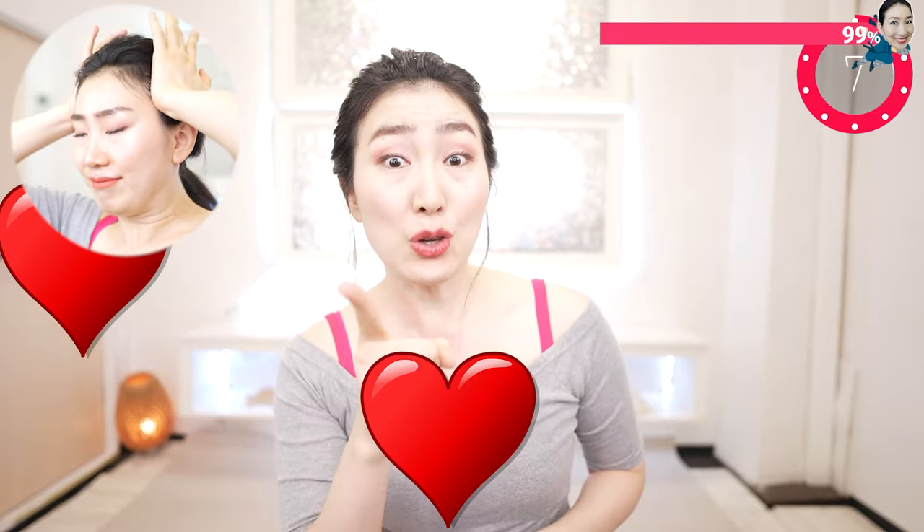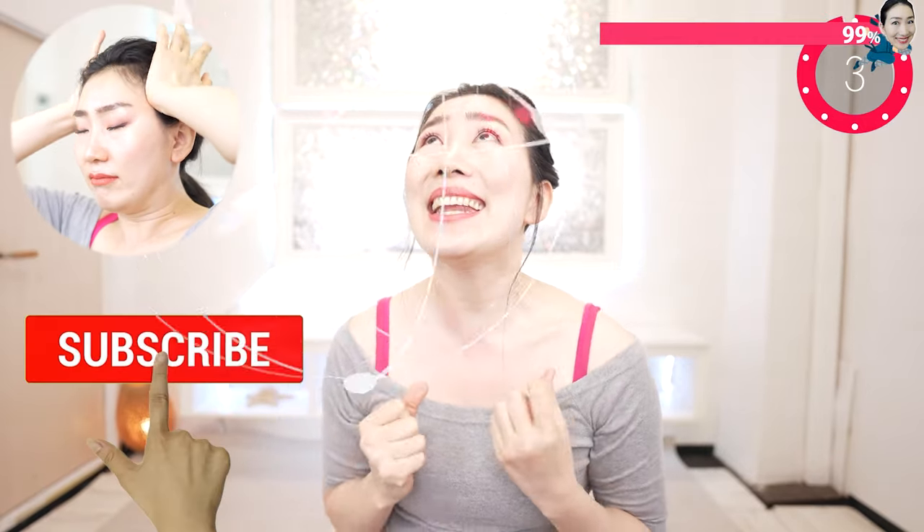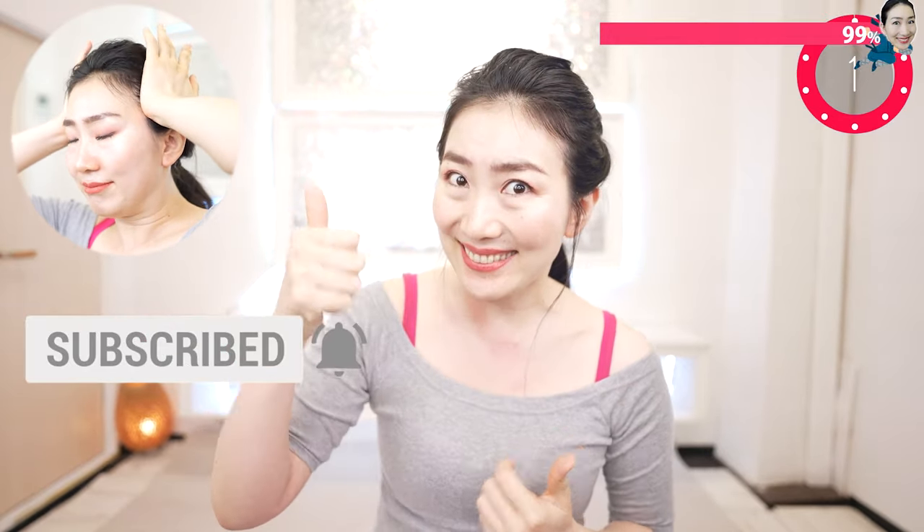With you, and you, and you, and you — please give me your power by hitting the subscribe button. Now I recommend these videos for you. See you in my next videos!